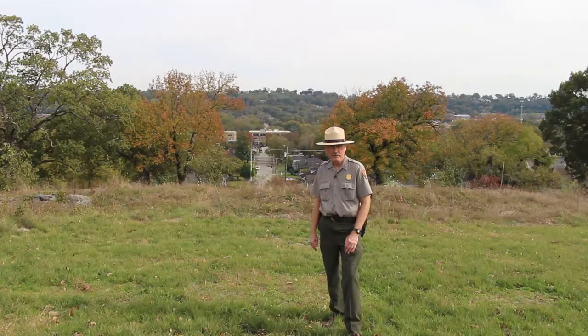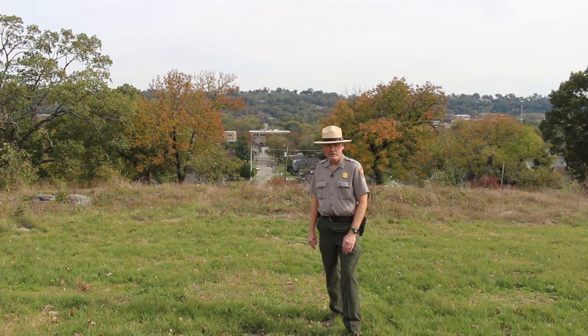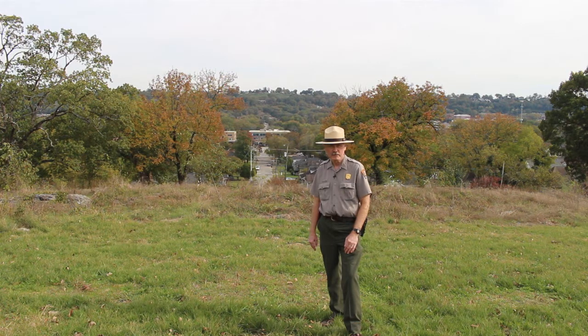Park historian Jim Ogden stands forward facing in uniform of a tan flat hat, gray shirt and green trousers. He stands in the mowed grassy area at the top of Orchard Knob. Behind him are the tops of a few trees still with foliage. In the distance some ways rises the wooded slope of Missionary Ridge.